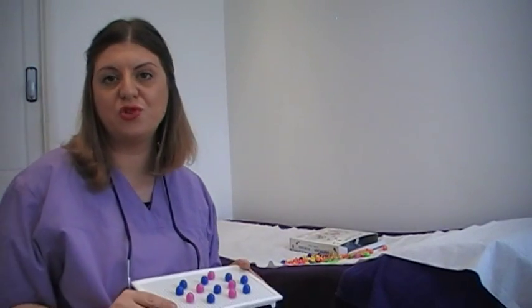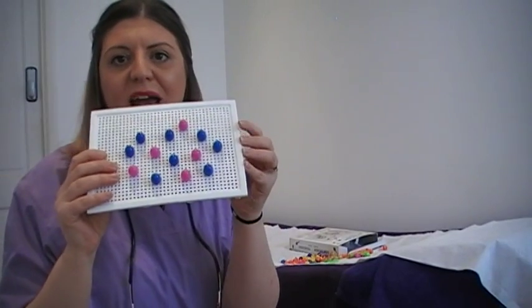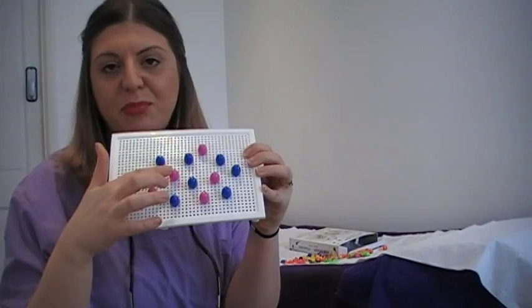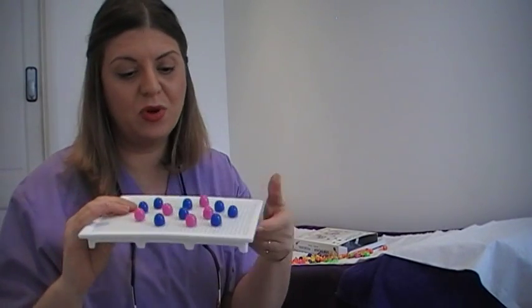Hello. In this video I would like to show you what happens if you shave between treatments, and why it is that if we are aiming to clear the area as quickly as possible, we ask you not to shave. If we have a look at our board again, we have two colours of pegs — the pink ones and the blue ones.